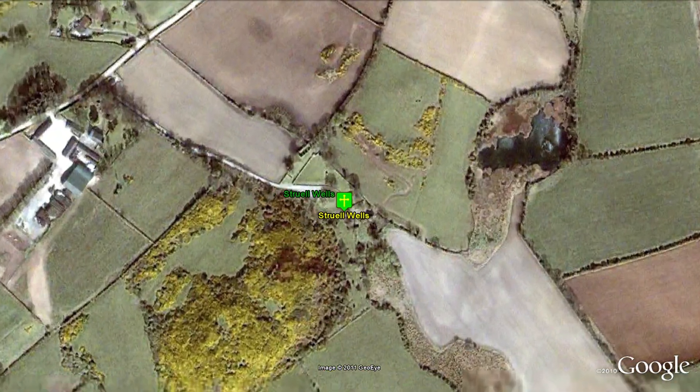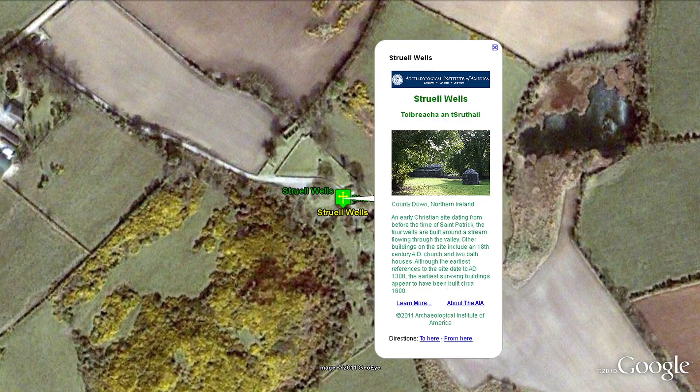Struell Wells is an early Christian site dating from before the time of St. Patrick. It is composed of four wells built around a stream flowing through the valley.